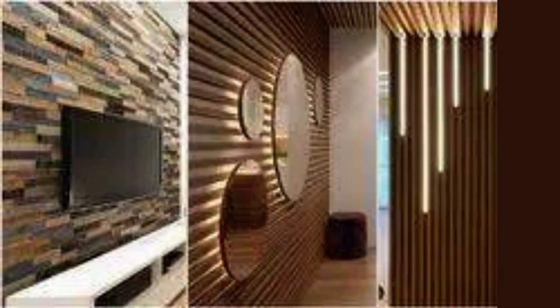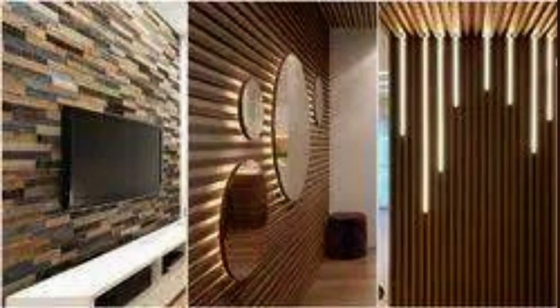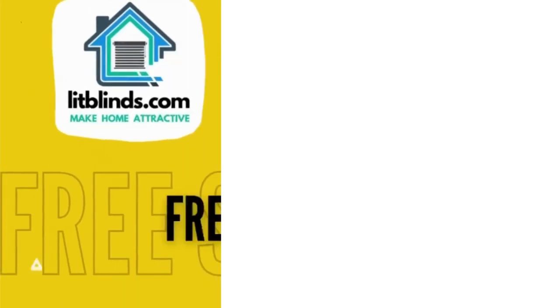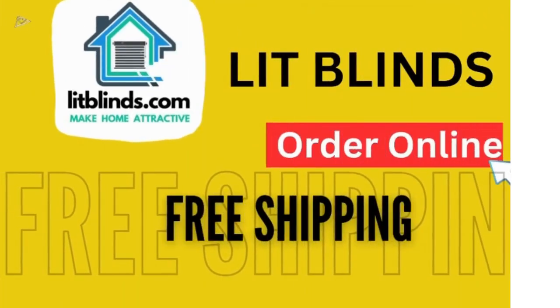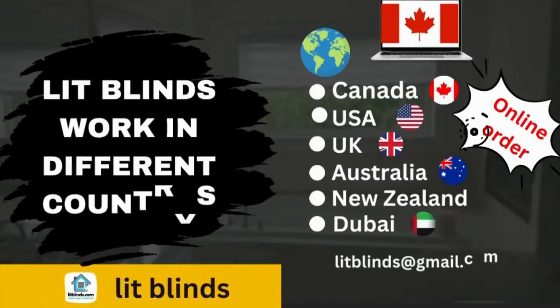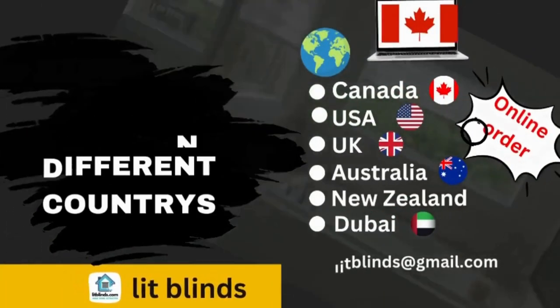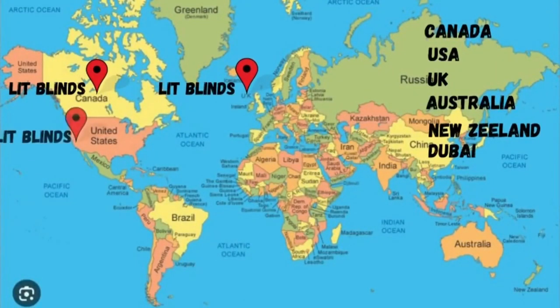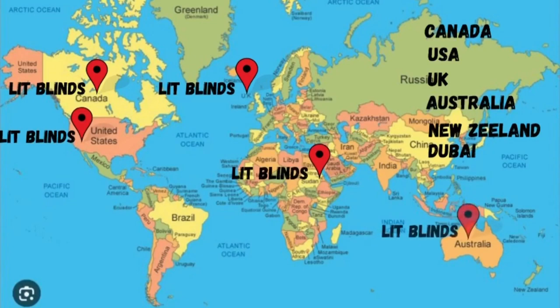Their ability to provide aesthetic appeal, coupled with their ease of installation and low maintenance requirements, has made them a favored choice in the construction and design industry, contributing to more eco-friendly and sustainable building practices. Order online for free shipping. Lit Blinds works in different countries: Canada, USA, UK, Australia, New Zealand, and Dubai. Get 50% off in each country — order quickly to save your amount.